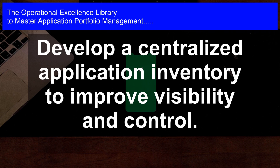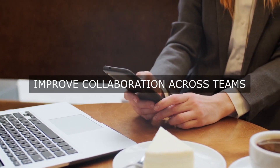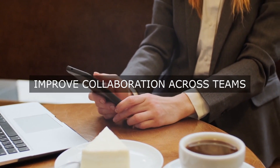Step 3: Implement a robust governance framework. A governance framework provides the necessary structure, policies, and decision-making processes to ensure that application portfolio management is aligned with business objectives and strategies.